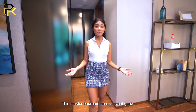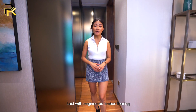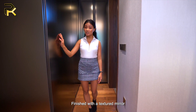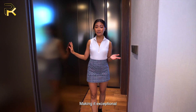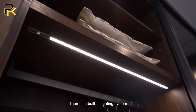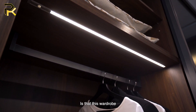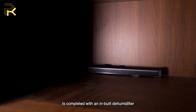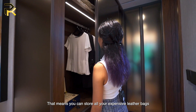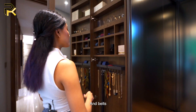This master bedroom is avant-garde, laid with engineered timber flooring, completed with this wardrobe finished with a textured mirror, making it exceptional and giving it a spacious illusion. There is a built-in lighting system, and one thing worth mentioning is that this wardrobe is completed with an in-built dehumidifier — meaning you can store all your expensive leather bags, shoes and belts with ease.